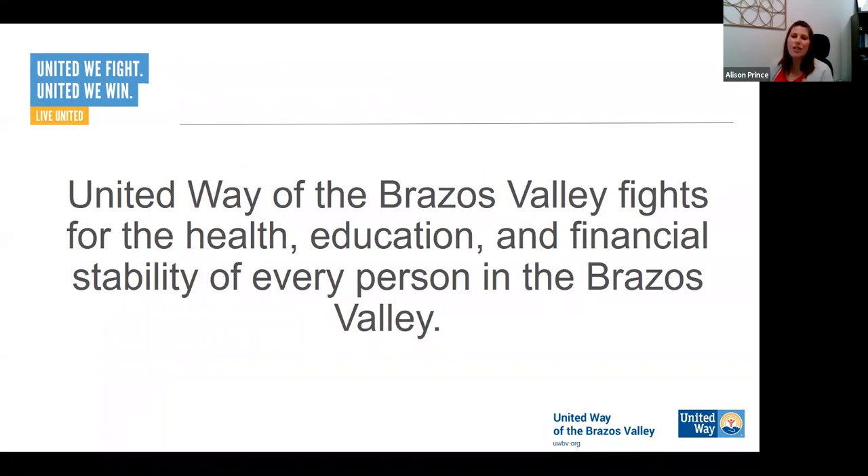I'm going to dive right in. First, we always connect back to the mission of United Way, which is to fight for the health, education, and financial stability of every person in the Brazos Valley. As I've said before, this is going to look different at different times and in different places in our community. We are going to be an adaptive organization that responds to our community's greatest needs and deploys resources to address those needs on a continual basis.